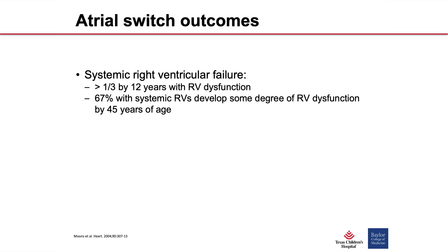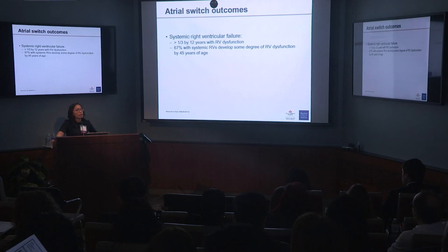Perhaps the most concerning issue was the development of ventricular failure of the systemic right ventricle. By 12 years post-op — in a study of all patients with systemic right ventricles, including CCTGAs — about a third had developed some degree of systemic right ventricular dysfunction. And by the time they're 45, over two-thirds of these patients will have systemic right ventricular dysfunction.